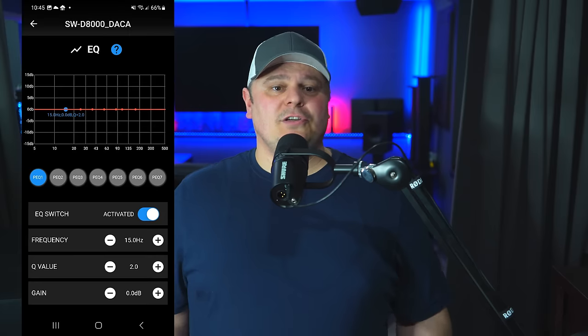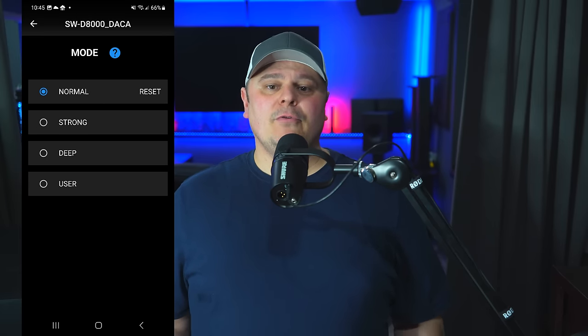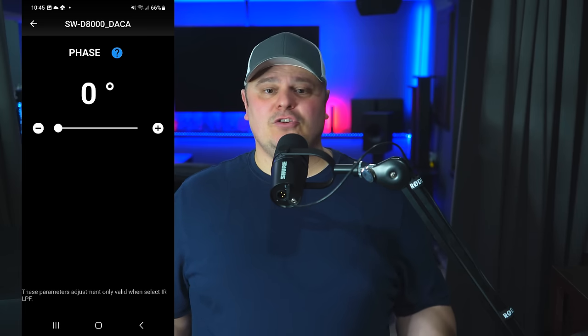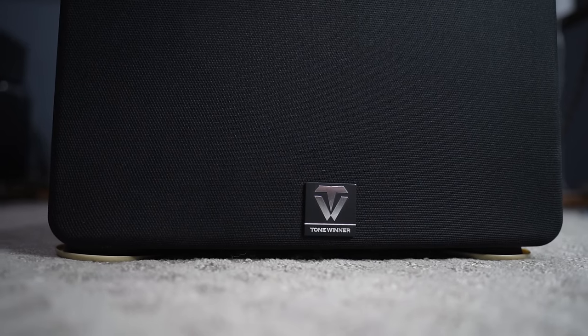They still offer built-in Bluetooth for use with the free app. In the app, you can change things like the sound modes — you're given the options of your own PEQs, strong mode, deep mode, and normal mode. You can also choose between 0 and 180 degree phase, but there's been a recent welcomed update that now includes variable phase between 0 to 180 for fine-tuning. It's good to see that Tonewinner is still actively updating these subwoofers with features that customers are actually asking for.